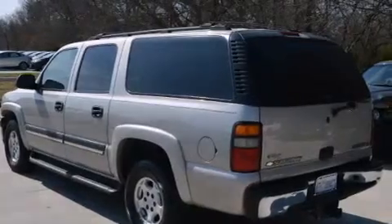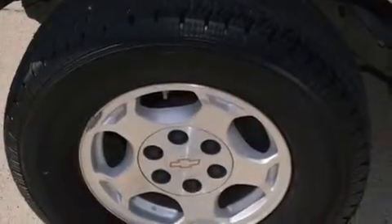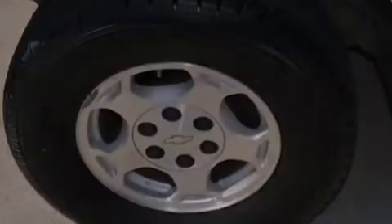Also included are fog lamps, stability control, a keyless entry system, and a sunroof that enables you to fill the cabin with fresh air at the push of a button.